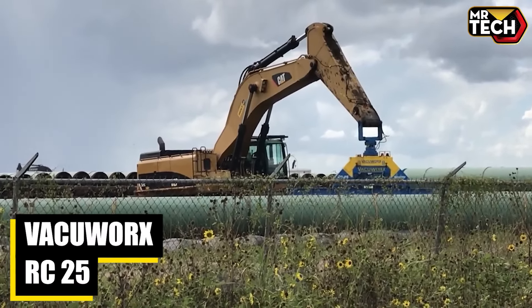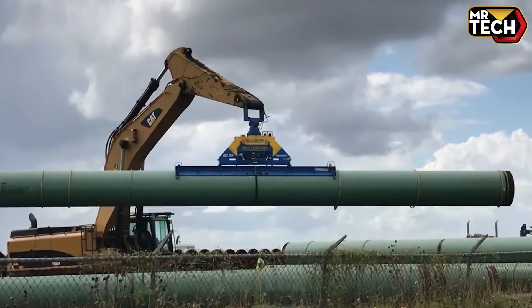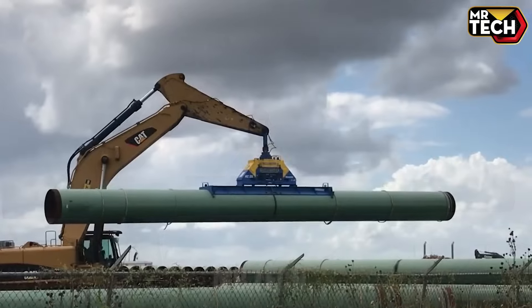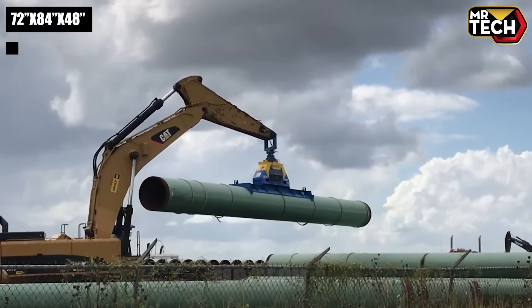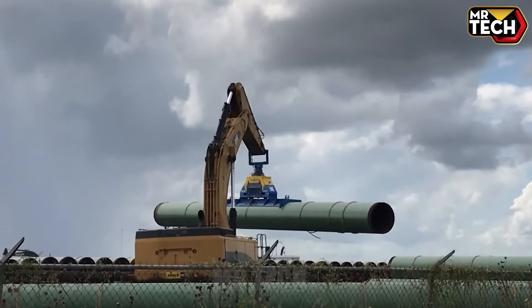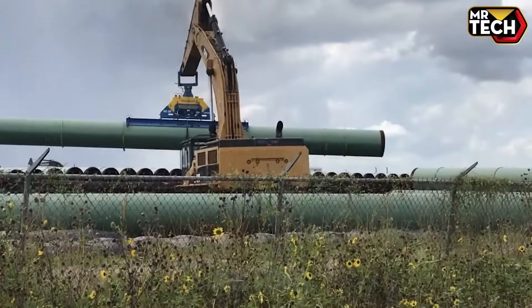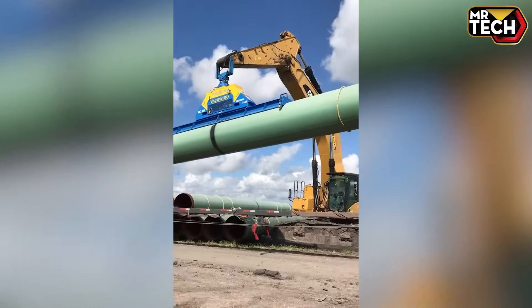The VacuWorks RC 25, built in the USA, handles rough terrains effortlessly. With a weight of 4,500 lbs and dimensions of 72 x 84 inches, it's super reliable and durable. Automated features make lifting a breeze. Cost: $85,000 — worth every penny.